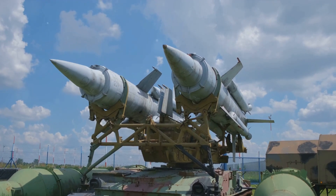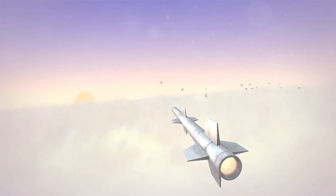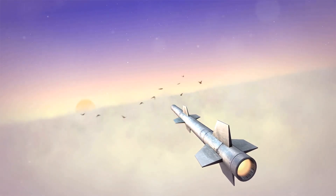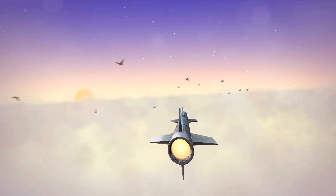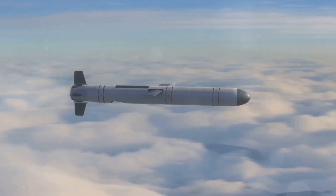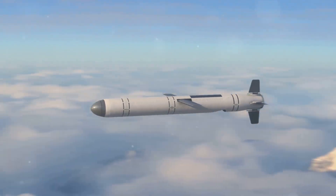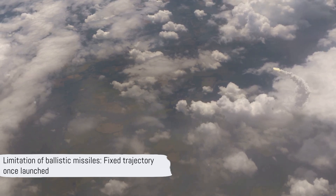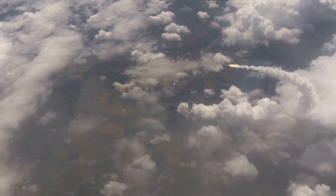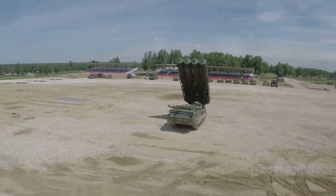With an understanding of what these missiles are, we can now explore their capabilities. Though they may seem similar, cruise and ballistic missiles have distinct capabilities. Cruise missiles, with their ability to hug the terrain and change course mid-flight, excel in precision and stealth. On the other hand, ballistic missiles arcing high above the atmosphere boast speed and range, covering vast distances in a short span of time, but once launched, their trajectory can't be altered. These capabilities rely heavily on the platform from which they are launched.